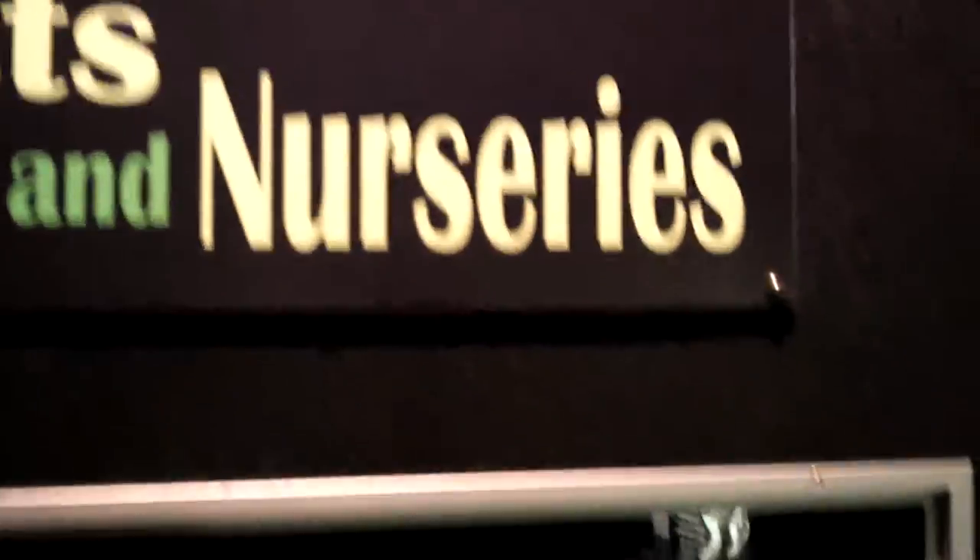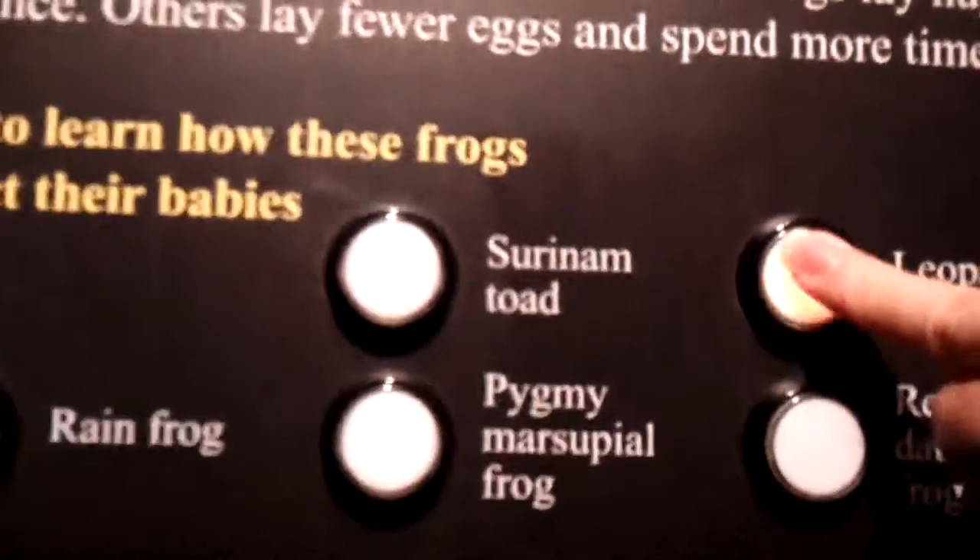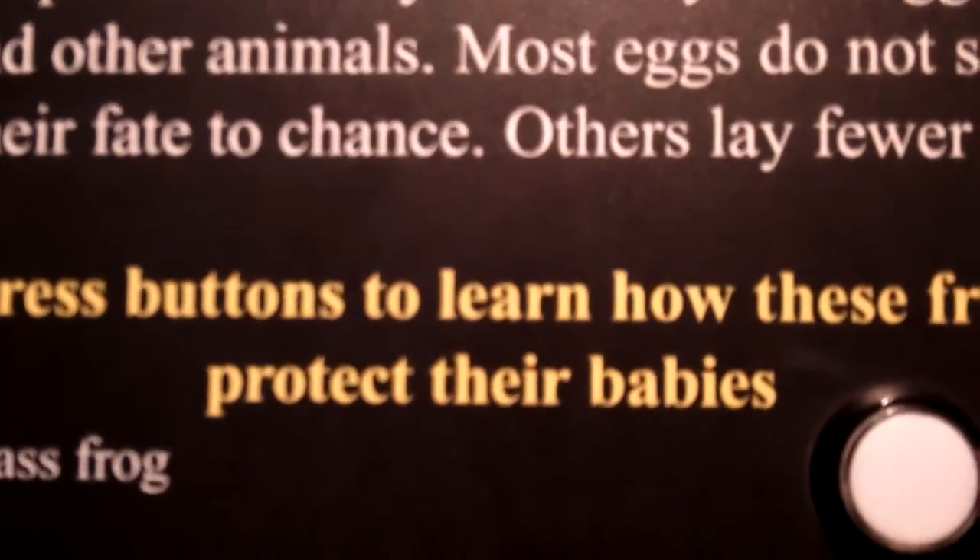I see there are some kiosks over here — there are all different kinds. This one you can find out all about how they reproduce. This shows their different nurseries, and you can light them up and it tells you about them. You can see this frog here with eggs on its back — it's protecting its eggs by carrying them with it. And with this touch screen, you can press the buttons and learn more about these nine frogs.